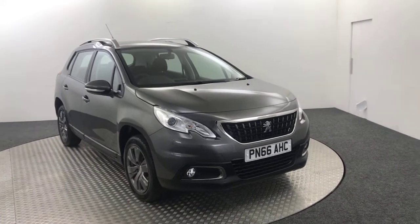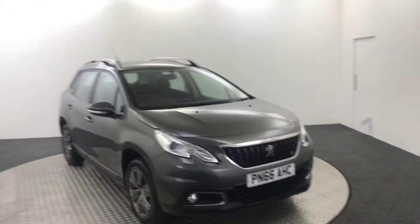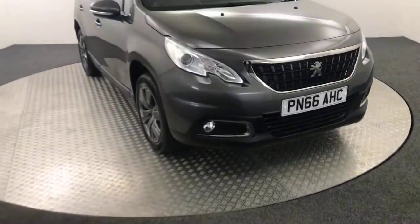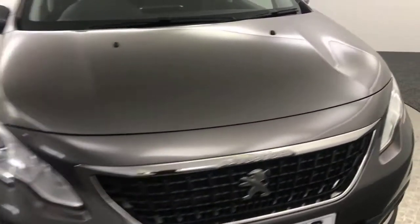Hi, James here from David Hayton's Auto Store. Today we have this 2016 Peugeot 2008 Active presented in grey. A quick video walk-around just to show you the condition and the spec.